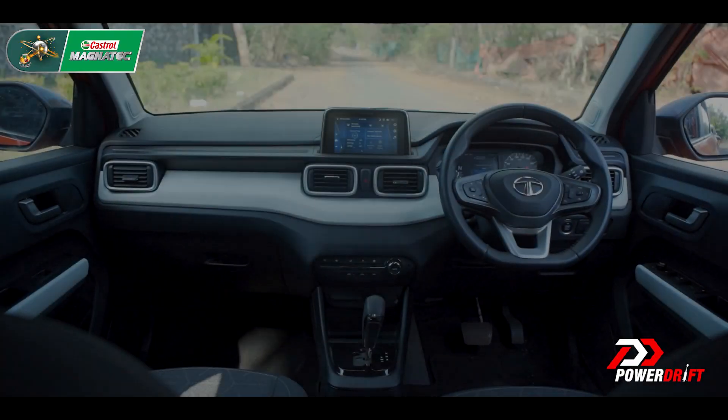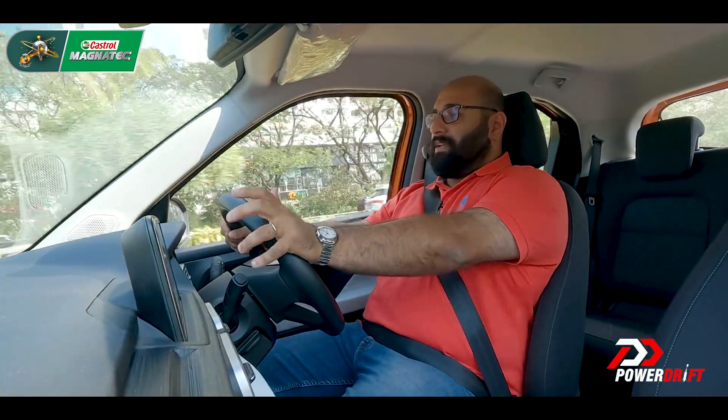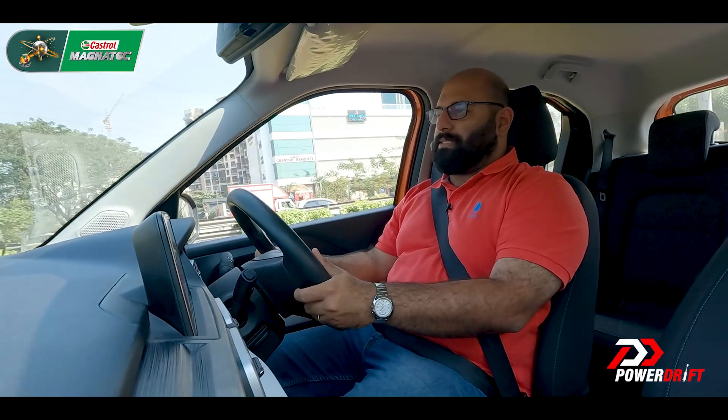Talking about interiors, I think it's time to hop into the Swift, because if the Punch is timeless and classic, the Swift is as funky and sporty as you can get under 10 lakh rupees, bar exception.